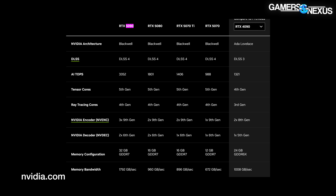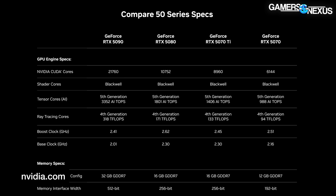Zooming out to look at memory capacity: the 5090 is at 32 gigabytes, the 5080 at 16, the 5070 Ti at 16, and the 5070 at 12 gigabytes. For perspective, the 4070 is also 12 gigabytes, the 4070 Ti is 12 gigabytes, the 4070 Ti Super is 16 gigabytes, and the 4080 is 16 gigabytes. Going to a fuller look at the specs, the 5080 is listed at 10,752 CUDA cores, slightly more than the 4080's 9,728. The 5070 Ti lists 8,960 against 7,680 on the 4070 Ti, and the 5070 lists 6,144 up from 5,888 on the 4070.